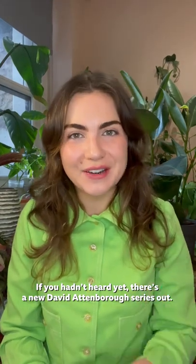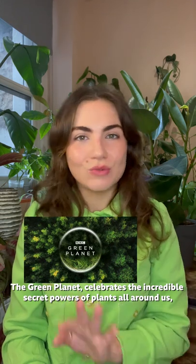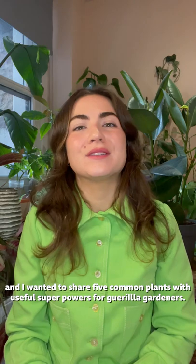If you hadn't heard yet, there's a new David Attenborough series out. Green Planet celebrates the incredible secret powers of plants all around us. And I wanted to share five common plants with useful superpowers for gorilla gardeners.